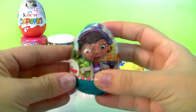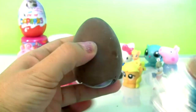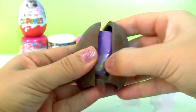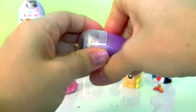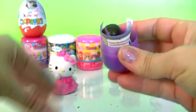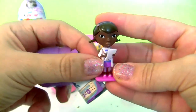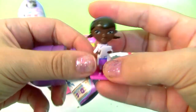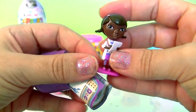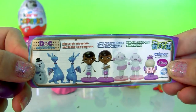Doc McStuffins chocolate egg! This is Doc — the Doc is in! Plus a flyer.